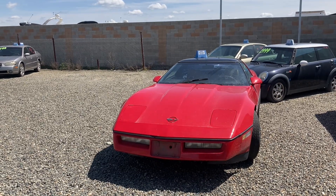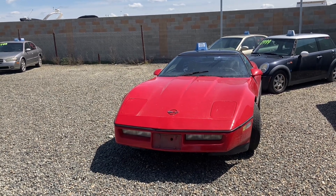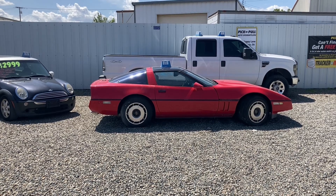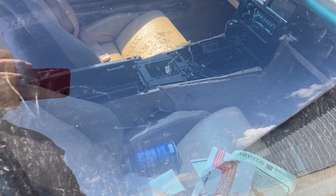Back in 1985, this car would have set you back about $25,000, or about $70,000 in today's money. But someone come rescue it, get it out of the junkyard. If it runs, it really doesn't even need that much work — key words though: if it runs.